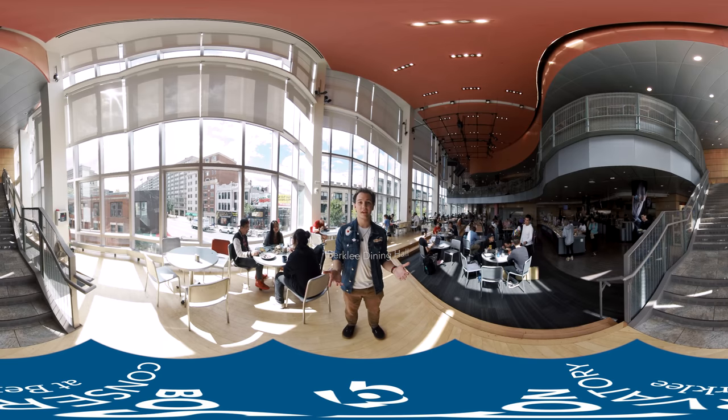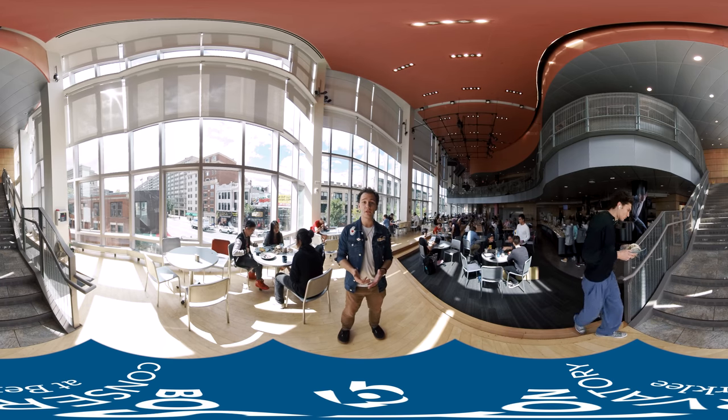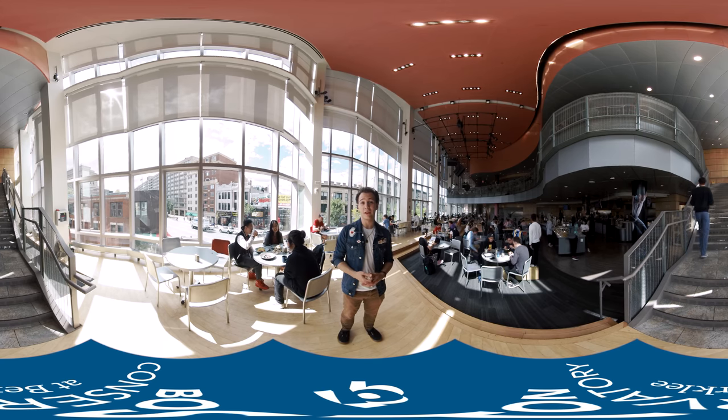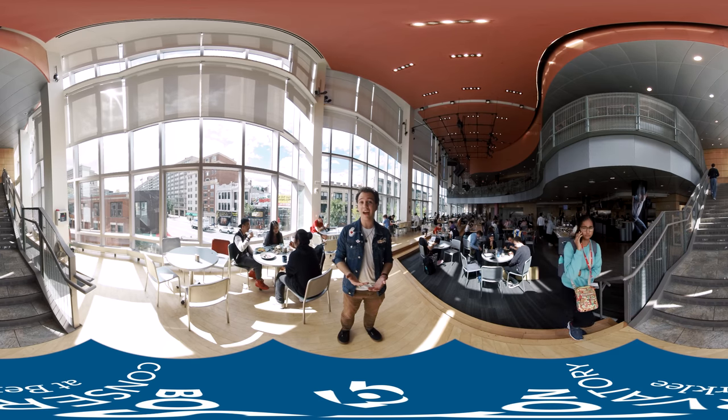Welcome to the Berklee Cafeteria. This is one of four places on campus where students can use their meal plans to get food. There are a lot of options for students to choose from, like vegan and vegetarian options, all the way up to common allergen-friendly foods. Additionally, at night, this space also becomes a place for student-run productions, known as CAF shows.